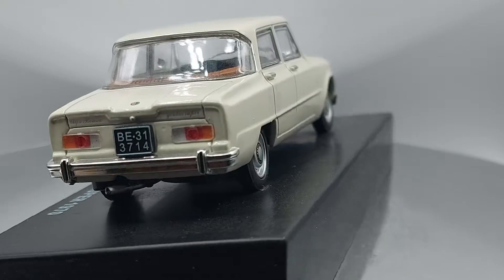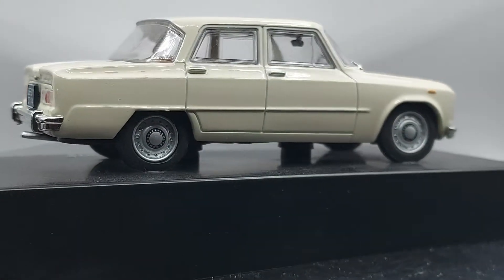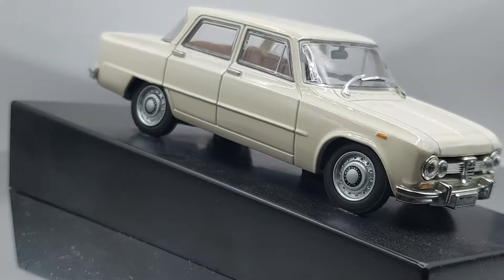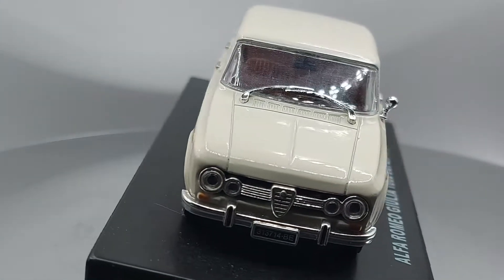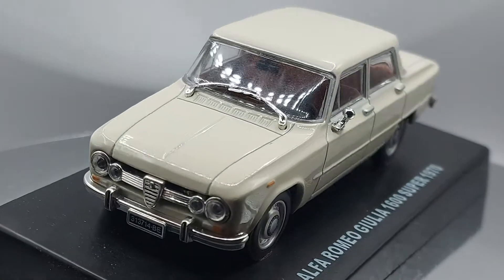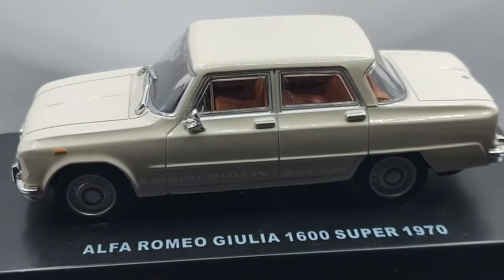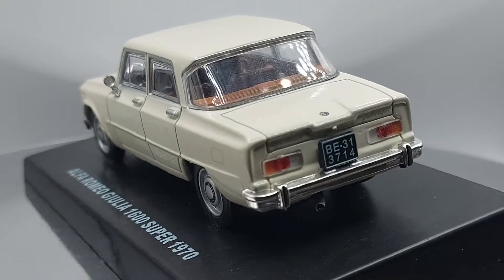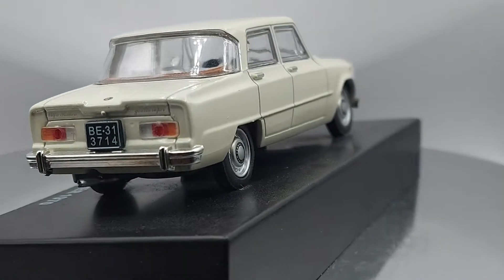Now this is a classic for Alfa Romeo — this is actually the very first Giulia. The Giulia name for Alfa Romeo has been around since this car came out, which was back in 1962. This model ran all the way down to 1978 — figure that out.